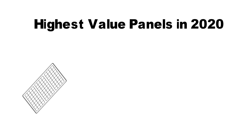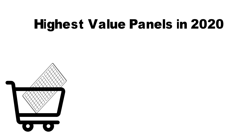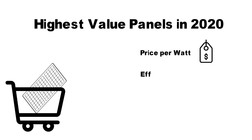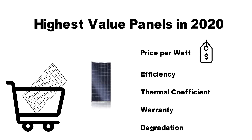Whenever we are looking to buy solar panels there are various numbers that we come across. The price per watt for many is the fundamental metric, but there are other parameters too such as the efficiency, warranty period, thermal coefficient and degradation. In this video we have compiled a list of top 12 panels that score high overall, after all the factors that we have named have been taken into account.